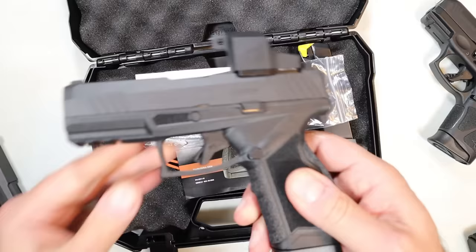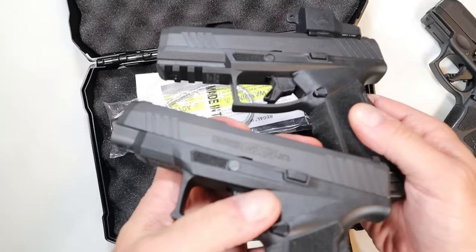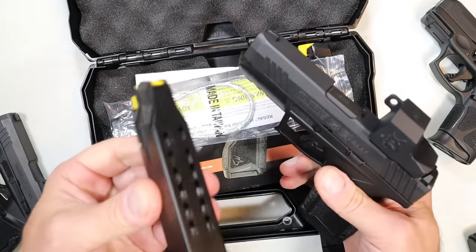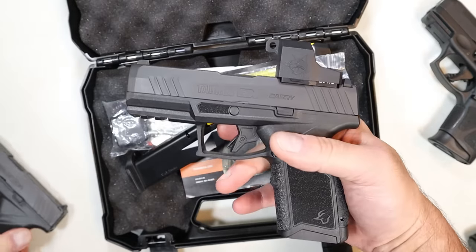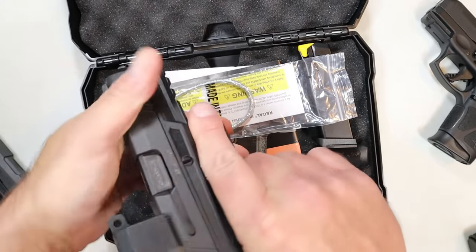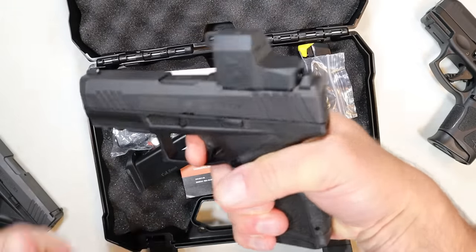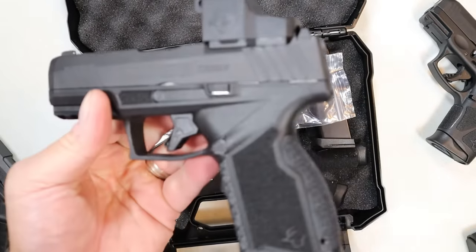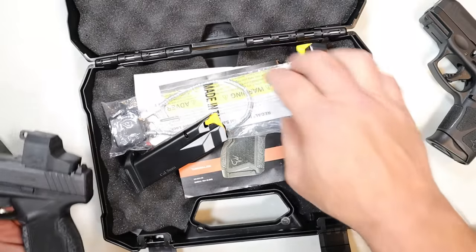How does this differ from the other ones? Well, unlike the GX4 XL, this has a three-slot Picatinny rail on the dust cover, that same five-and-a-half-pound trigger pull, and 15-round magazines. So the GX4 XL has 13 rounds; this has a 15-round magazine with a DLC-coated barrel and that same five-and-a-half-pound trigger pull with a very short reset. I like the grip texturing on the GX4s, and they made these with interchangeable backstraps.